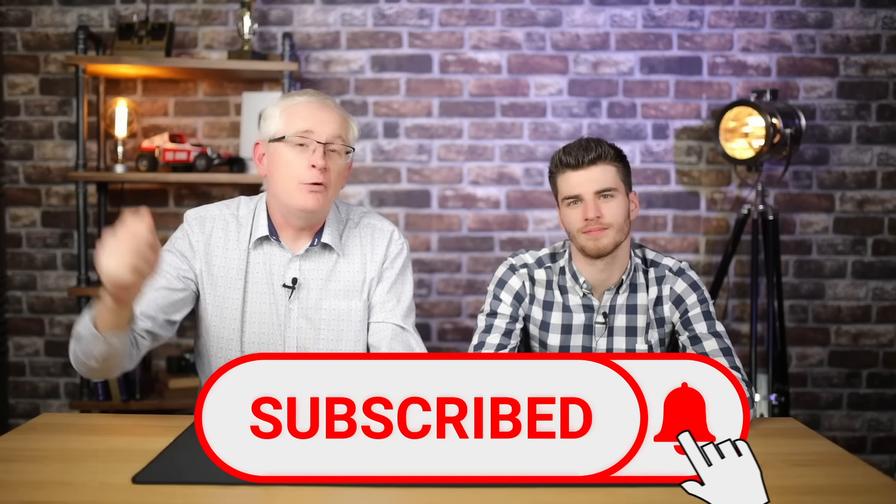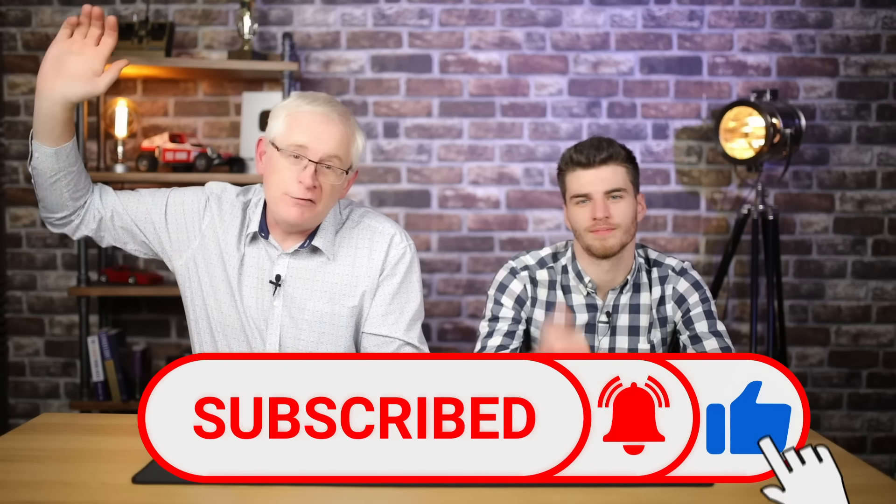I'm going to leave the next video down there — don't click on it just yet. Consider subscribing to the channel if you want to grow your wealth. Ring that old notification bell and don't forget to smash that like button. I'll see you on the other side.